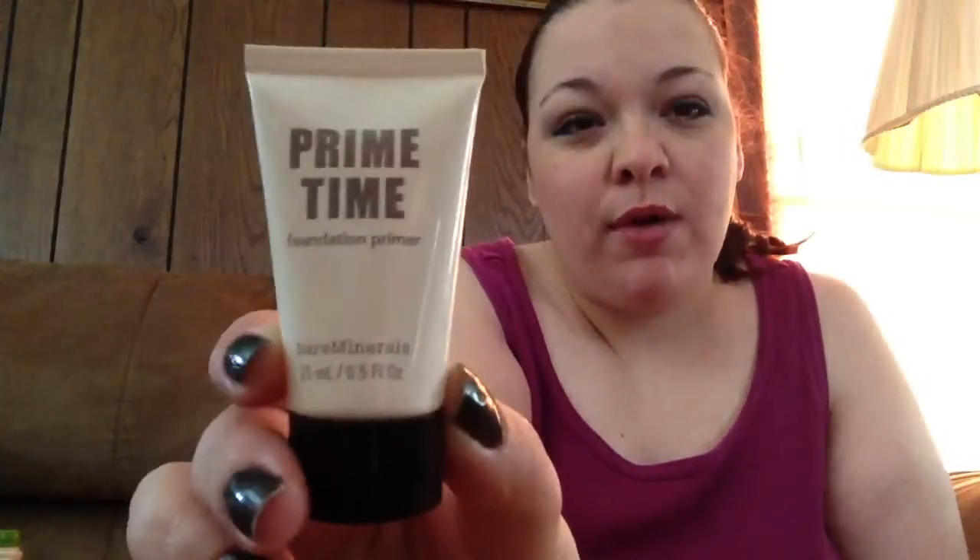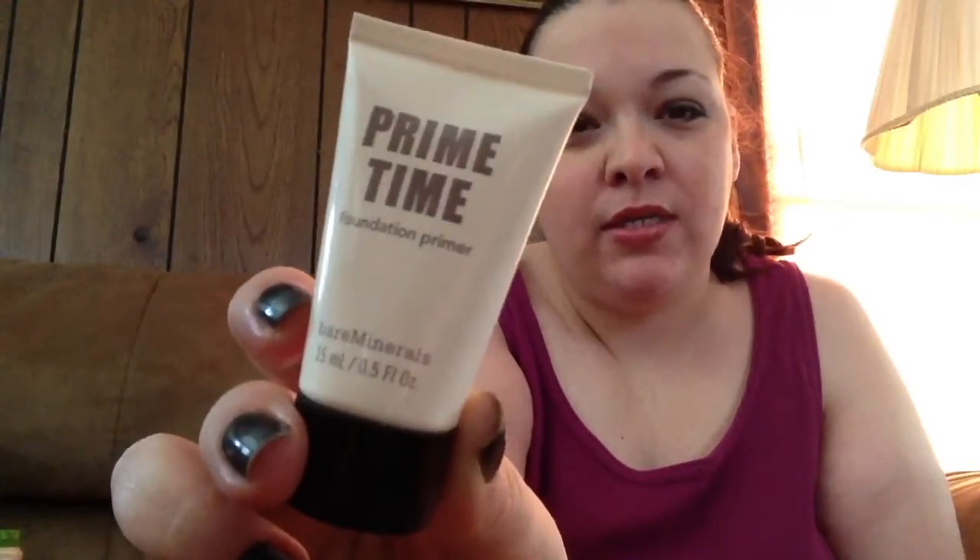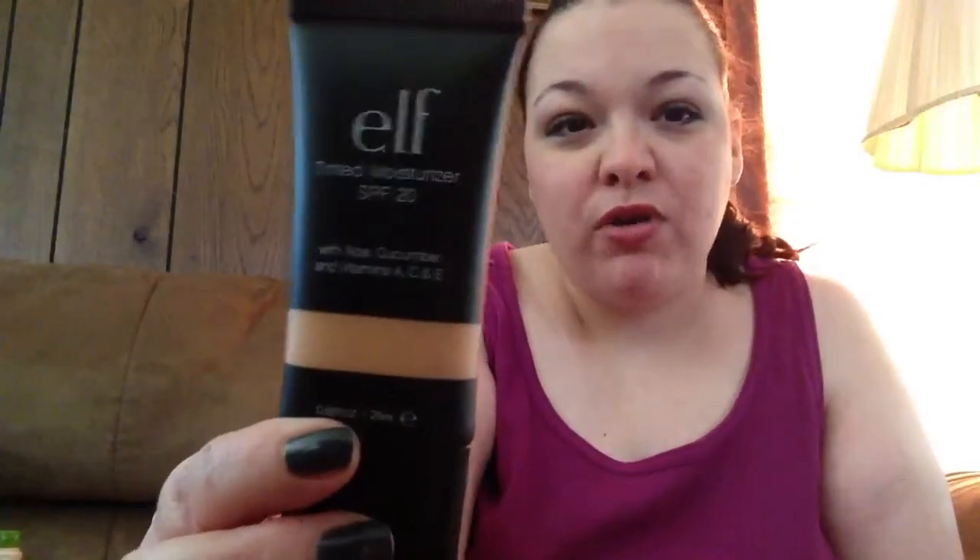I started off, as you've gotten very used to, with the Primetime Foundation Primer from Bare Minerals — it's almost down to the bottom. And then I used just a little bit of the Elf Tinted Moisturizer in Porcelain. I like the formula and it's $3, but I do think it is a little bit yellowish. Being porcelain, I kind of expected it to be more pinkish — it is the lightest shade they have.